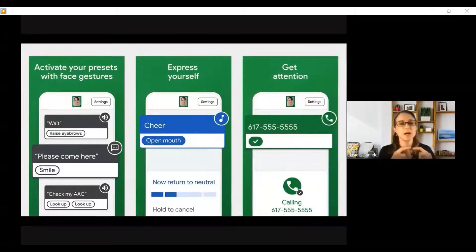For example, when I raise my eyebrows, it can speak a phrase like 'wait' to catch a caregiver's attention before they walk out the door. Or when I smile, it can send a text message — maybe to a caregiver saying 'please come here.' We also focused on the use case of self-expression. We have a play audio feature, so when I open my mouth, the phone will play a cheer, and maybe I can participate more in the moment of what's going on around me.